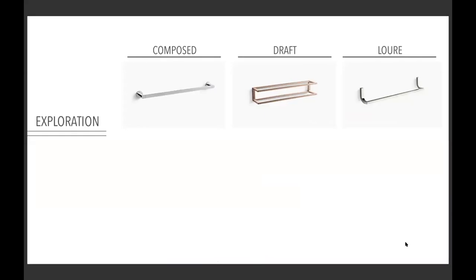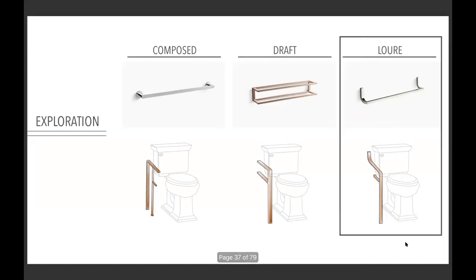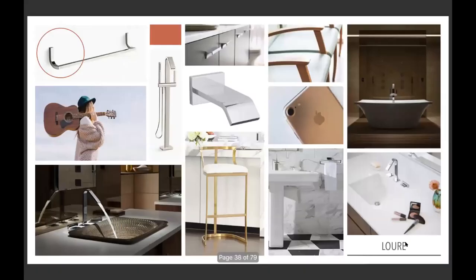I began exploring the Kohler website — it felt like online shopping for two or three days, looking at all their different design collections and products. These are the three I liked best: I took design cues from each and visualized what they might look like as toilet grab bars. I ultimately chose the third design, called Lure, because of its geometric look with flat surfaces combined with an organic look featuring rounded edges and elegant curves. I designed another mood board to understand Lure's shapes and lines as seen in that design collection and in other familiar objects.